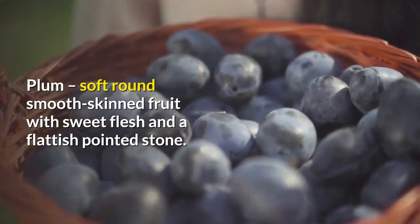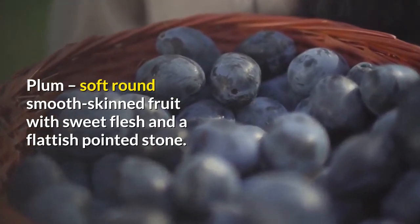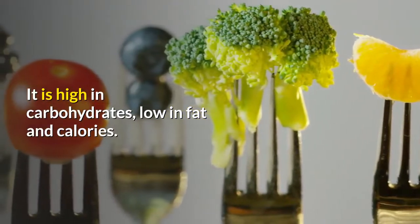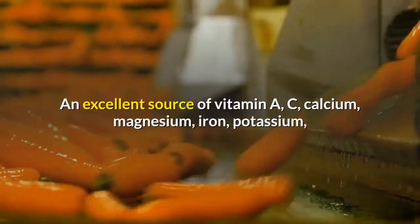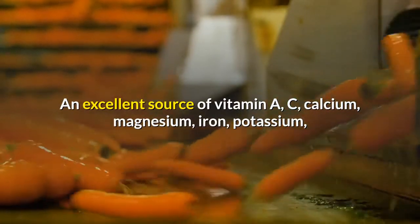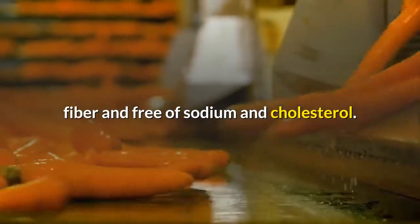Plum - a soft, round, smooth-skinned fruit with sweet flesh and a flattish pointed stone. It is high in carbohydrates, low in fat and calories. An excellent source of vitamin A, C, calcium, magnesium, iron, potassium and fiber, and free of sodium and cholesterol.